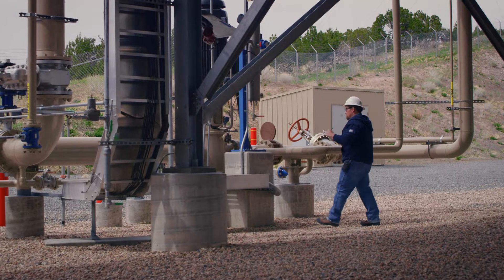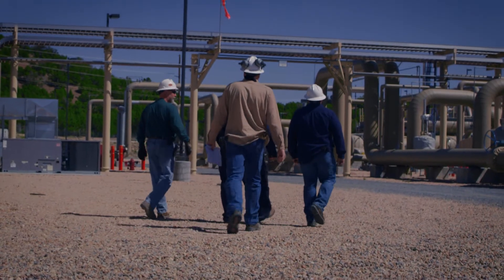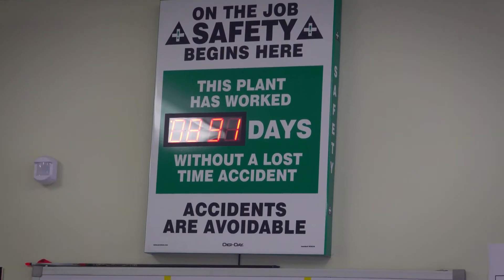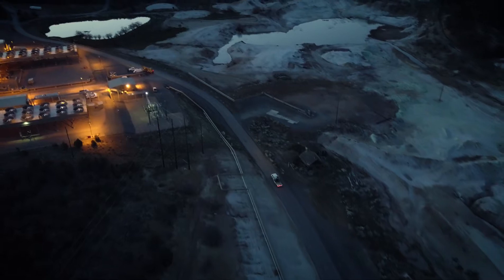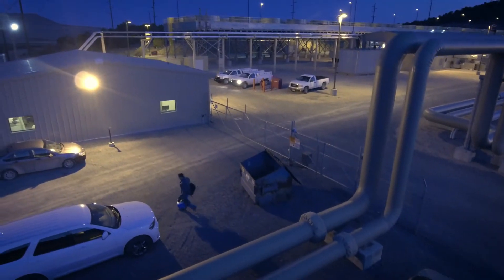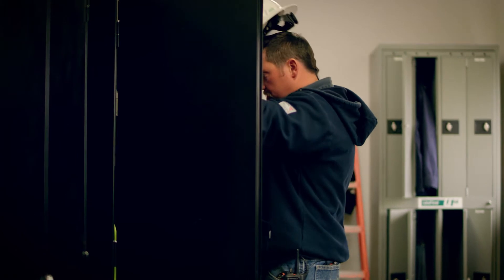We have a really small crew — there's only four of us operators and a supervisor. Everybody has different scopes but has a common goal. On a day-to-day basis, we'll operate the power plant, and at the same time we'll fix any issues that come up. I think that's the most exciting part for me: finding solutions to problems and then fixing them.